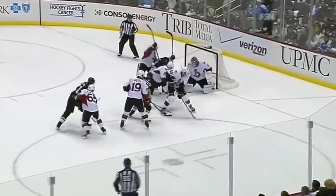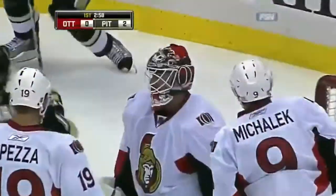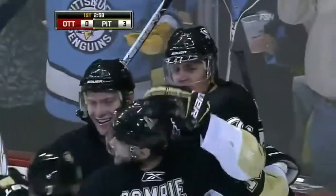Shady side. Nice move by Max. Another great chance for the Penguins. And they score! A diving play by Malkin. Geno is on the board. It's 3-0 Pittsburgh.